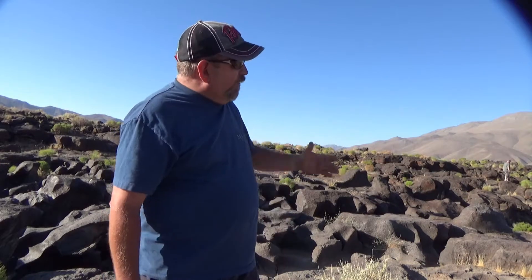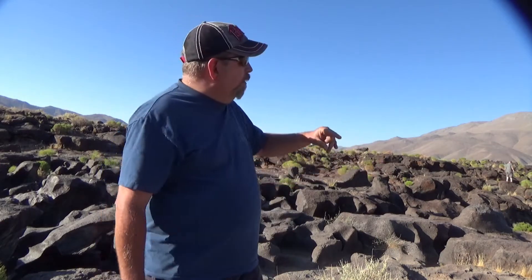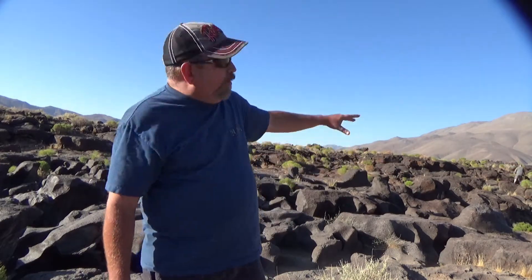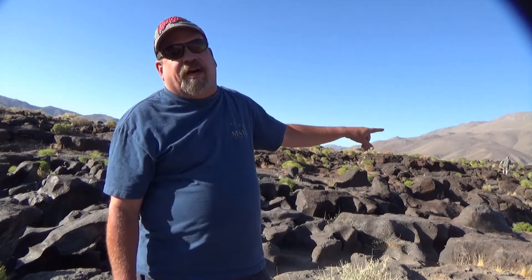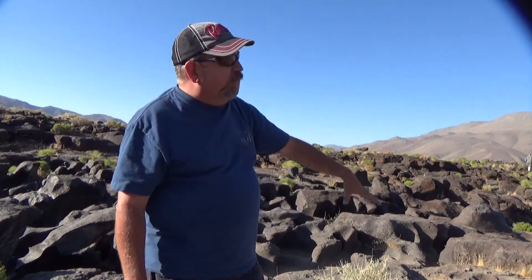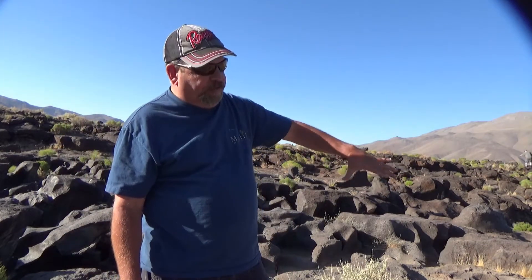Hey guys, here we are at Fossil Falls right up on 395, which sits right over here. We're probably about 40 minutes south of Lone Pine and this is a very cool site. You see this huge lava field, but the actual part with the canyon down here — all these formations — was actually caused by the melting of a glacier years ago. It just carved right into the soft lava, or the molten rock, and carved this out, so it's pretty unique.